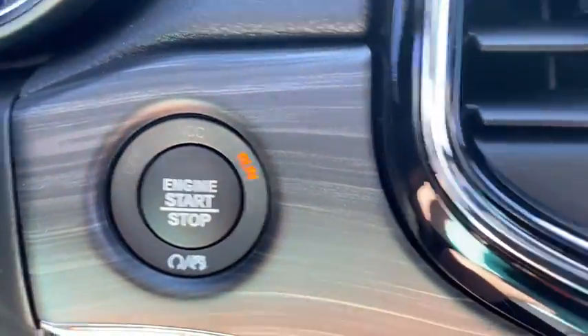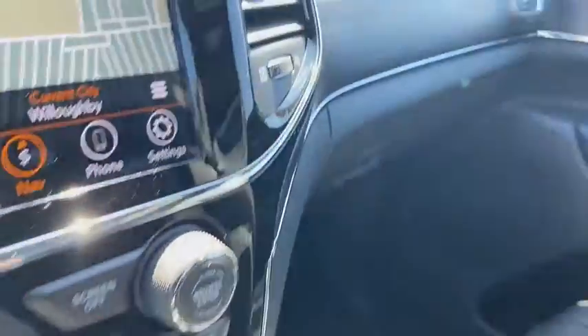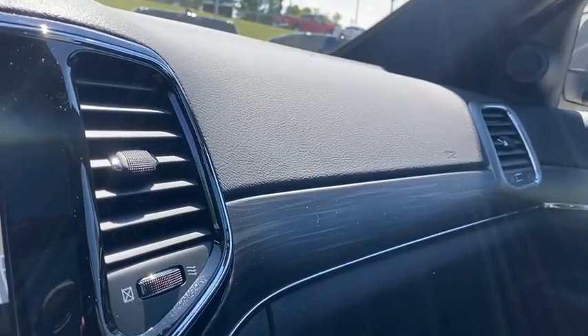Universal garage door opener, fog lights, electronic stability control, security system, heated front seat, heated steering wheel, power windows, compass, trip computer, and rear window defroster.